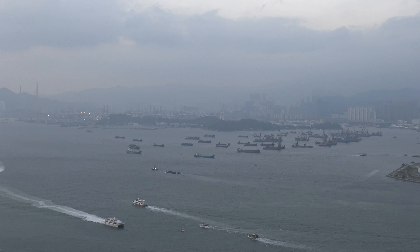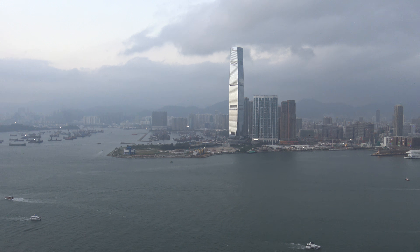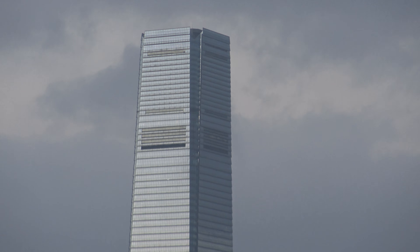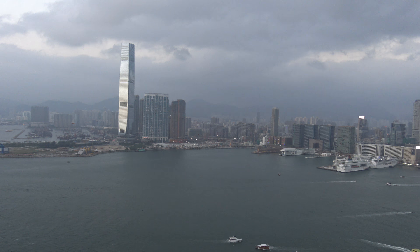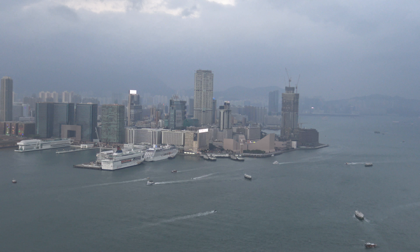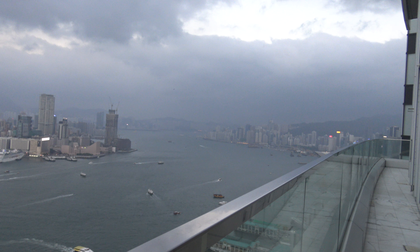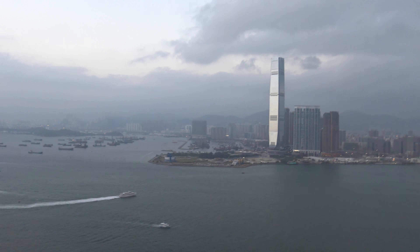Lantau Island is out there in that direction - that's where the airport is as well, and the bridge. Hong Kong Port is one of the busiest ports in the world, up there with Singapore. There's lots of boat traffic down below. Kowloon is over there. That building is the International Commerce Centre, the world's ninth highest building and Hong Kong's tallest. The Ritz-Carlton hotel is at the top - the Ozone Bar. I was out there last night. Then over in Kowloon you can also see the Peninsula Hotel, with a helipad on the roof.